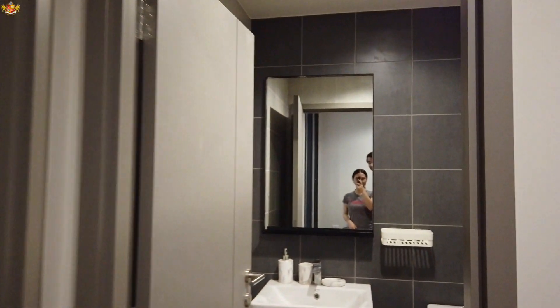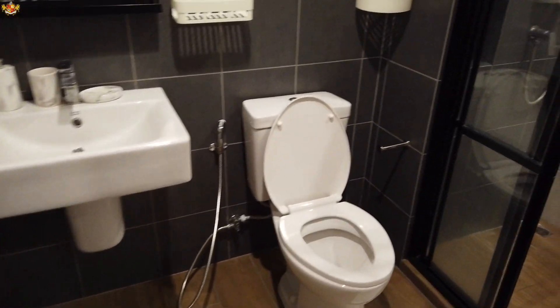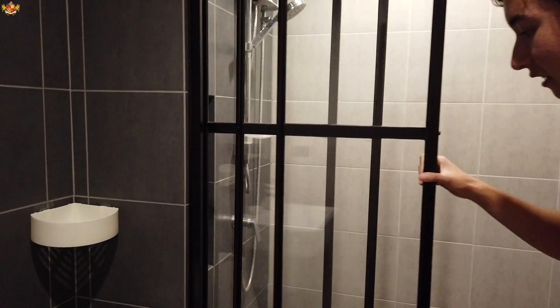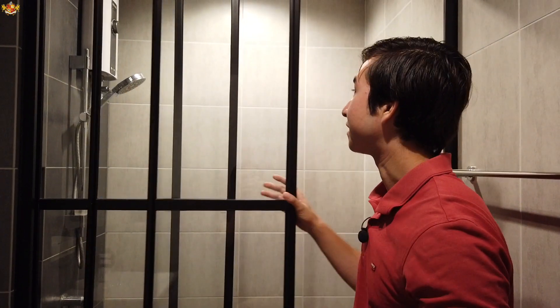And the bathroom — let's come check out the bathroom right over here. You can see that the bathroom is very nice and very clean. This is almost kind of like Japanese style. I like that a lot.